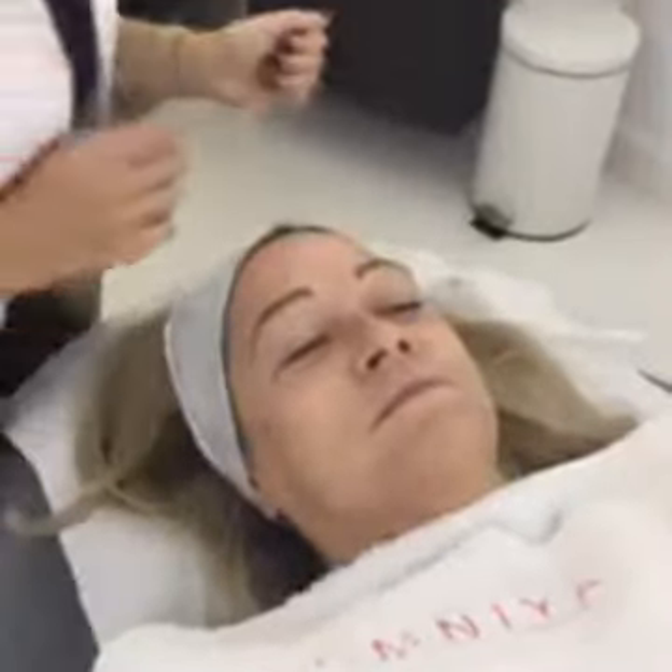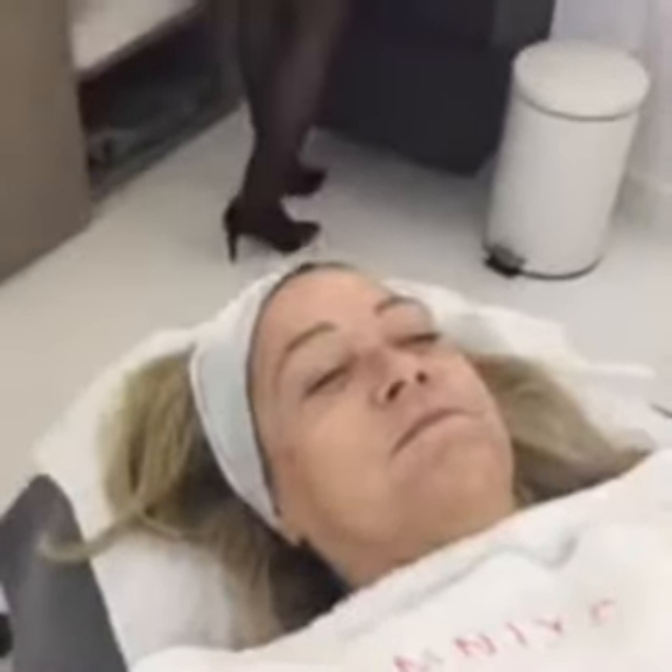If you're just catching the end of this, this was a vampire facial. We saw hardly any blood, if any at all. Nellie's very relaxed, as you can see, and this is meant to be an amazing anti-aging treatment. Nellie can report back with results. Thank you to Natalie Kelly for having us, and to Nellie for being brave. Thanks for watching — you did great.